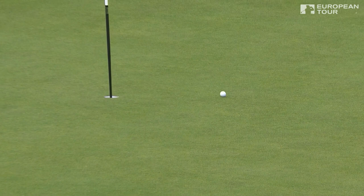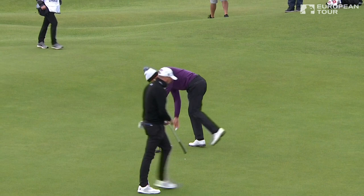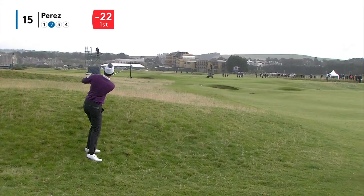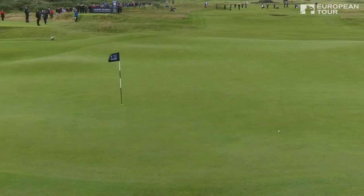Oh, brilliant — the young Frenchman getting there. Look, you can see what it means to him. From where he was, it's probably just going to trickle off the back — not a bad result putting up the hill from there. In fact, excellent shot.